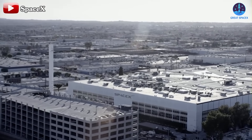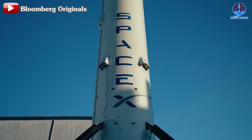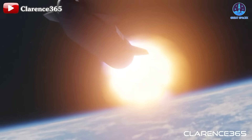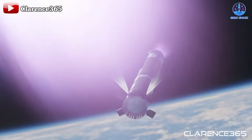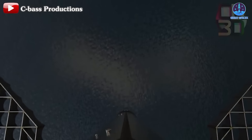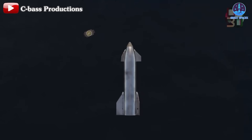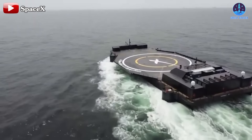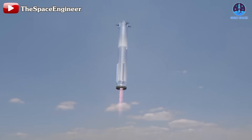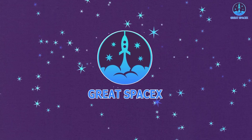SpaceX never stops breaking boundaries. Ten years ago, they stunned the world by vertically landing a Falcon 9 rocket on a drone ship. Now, they're pushing the envelope again with their next generation rocket, Starship. SpaceX has ambitious plans to recover their massive Starship rocket in the middle of the ocean. Let's dive into these questions in today's episode of Great SpaceX.